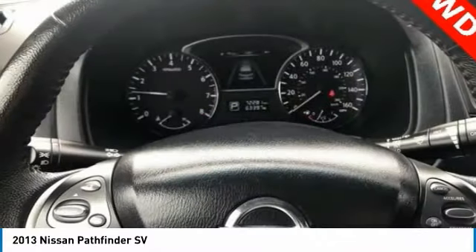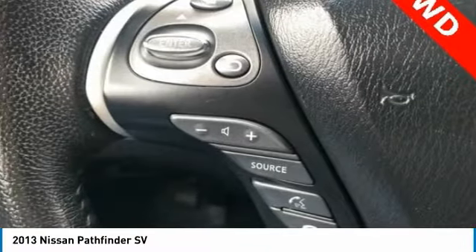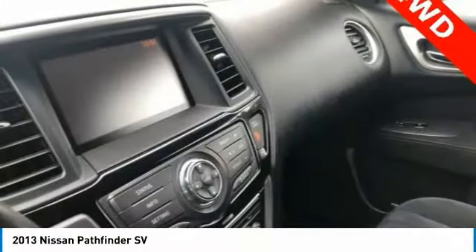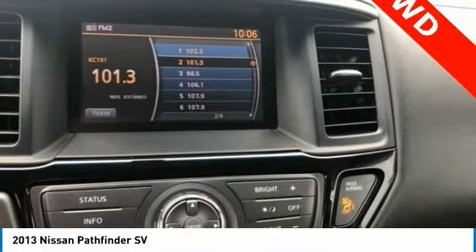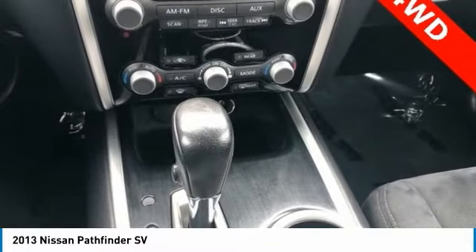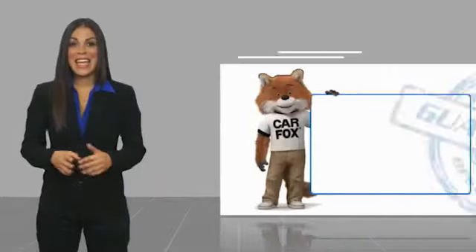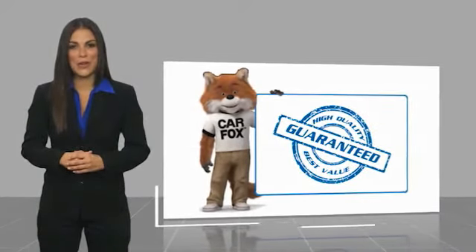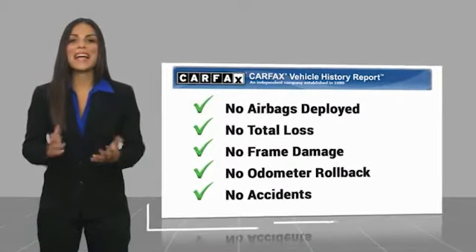Drive away with a great deal on this vehicle. Call or stop in today. Here's another high-quality vehicle with a Carfax Vehicle History Report. Be sure to find a complimentary copy of this report online, or contact the dealership.